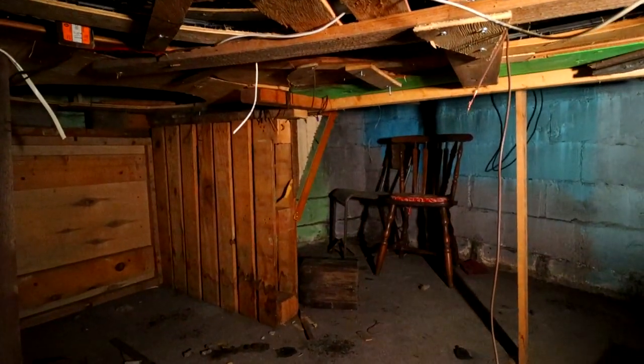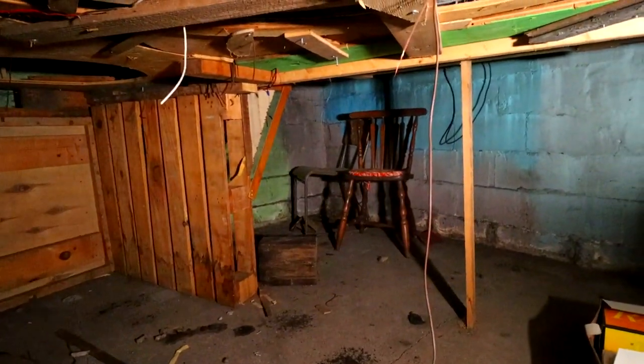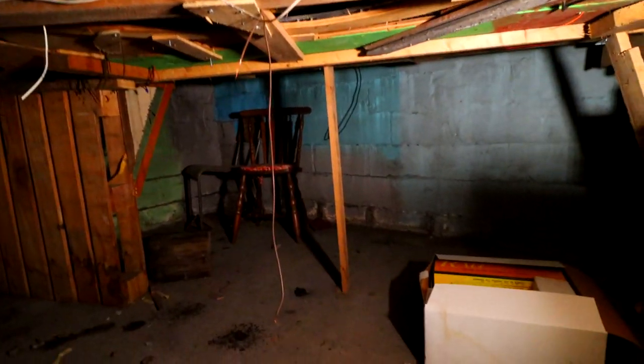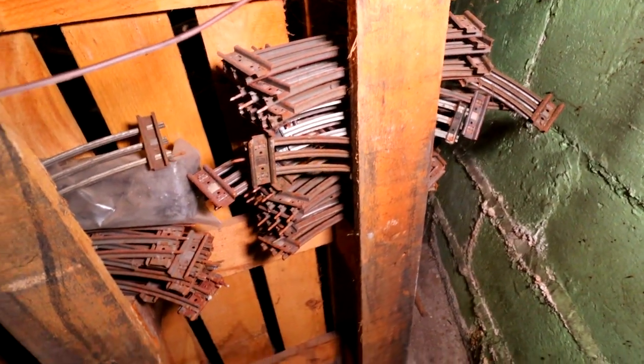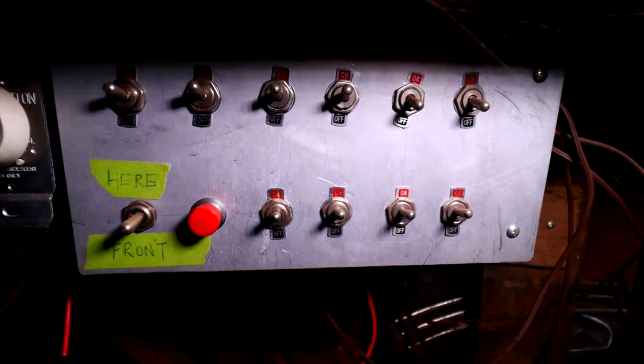There are chairs over there. I'm going to have to take my backpack off and see if I can squeeze over there. This is tight. Looks like spare tracks and the control panel.